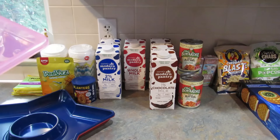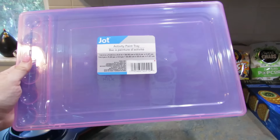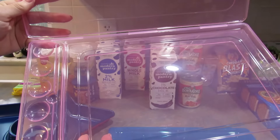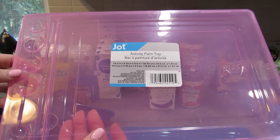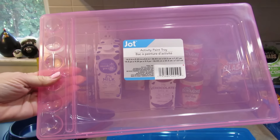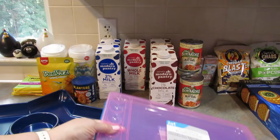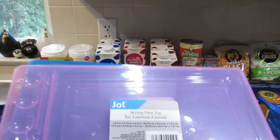They also had these activity paint trays — I think they had them last year too. I got a pink one and a blue one. They open up like a case, so you can close it up and keep whatever you're working on safe. I figure these are good for lots of different crafts. They'd also be good for little kids in the car if they're drawing — you could put a pencil in here. Let me know your suggestions for what you might do with these.